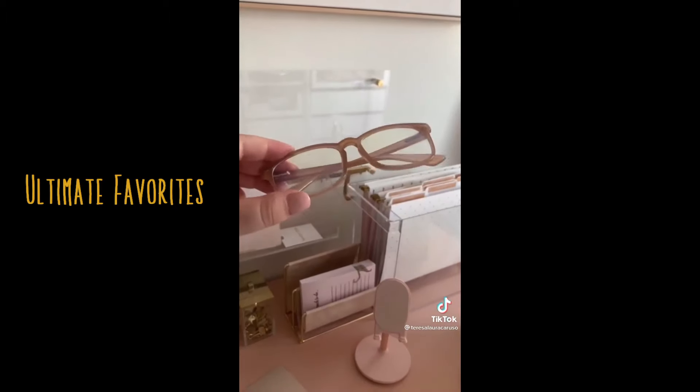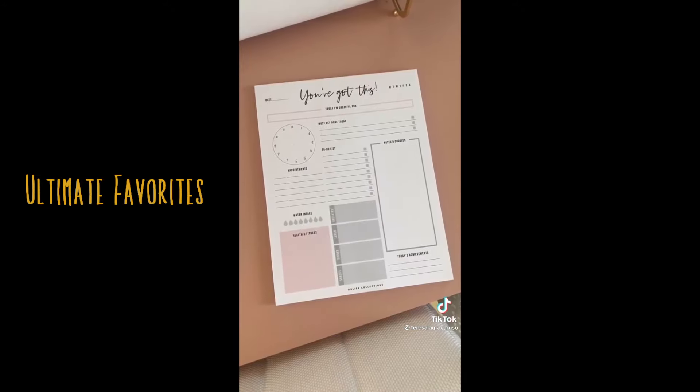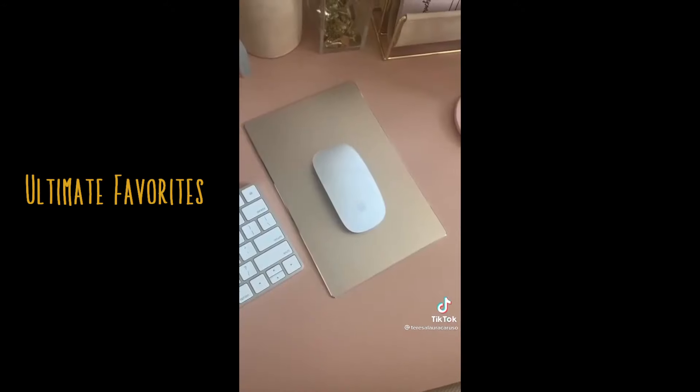Blue light glasses, since you'll be spending a lot of time at your computer. This file holder for organizing important paperwork. This notepad for keeping track of your to-do list, and this one for notes. And lastly, this gold mouse pad.